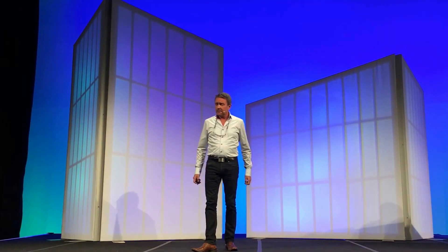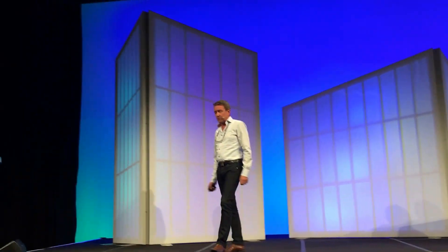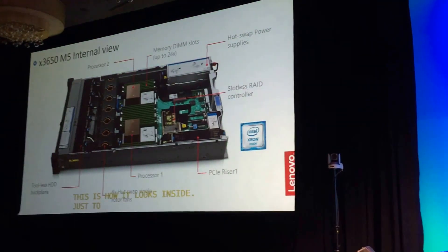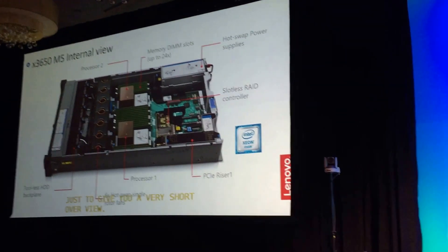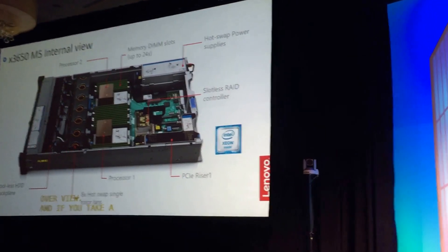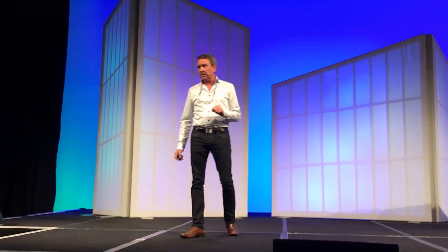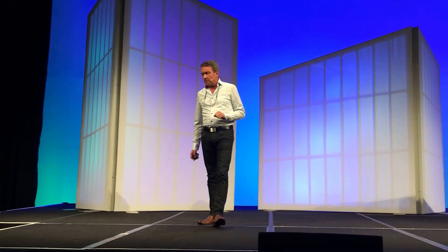This is how the server looks inside — just to give you a quick overview. If you look at the configuration planning tool, you'll see that you can build the server just as you want. There are so many options and choices available to configure inside the tool.